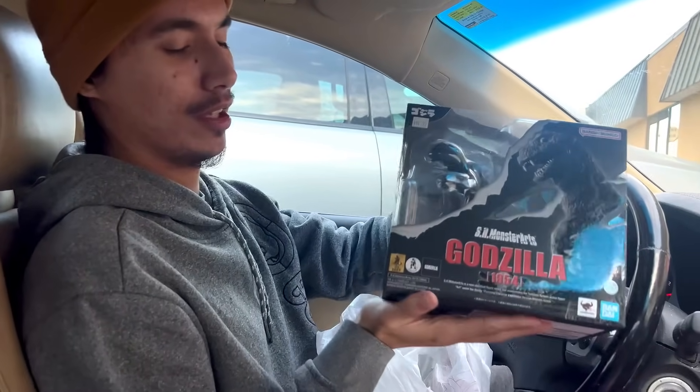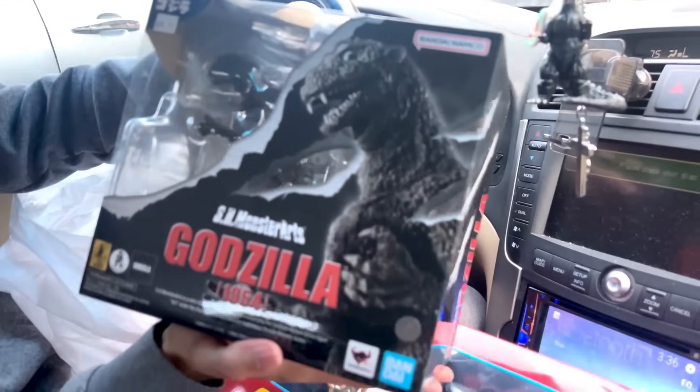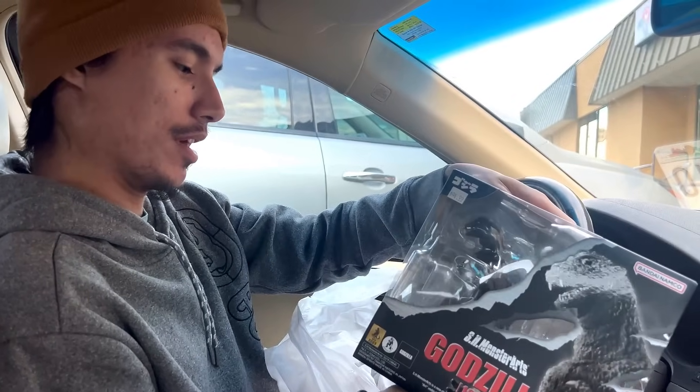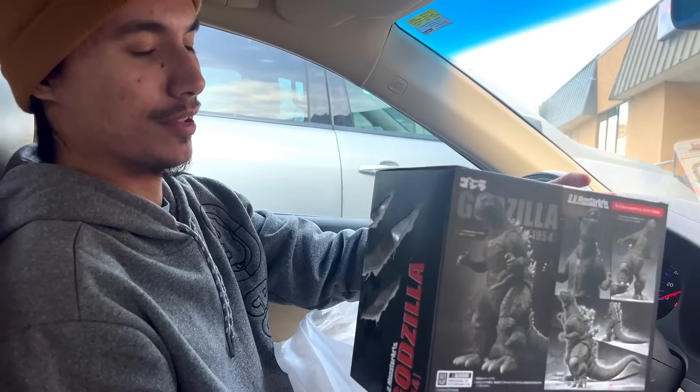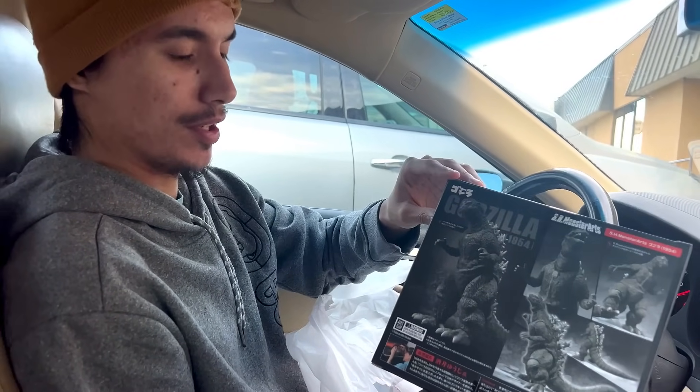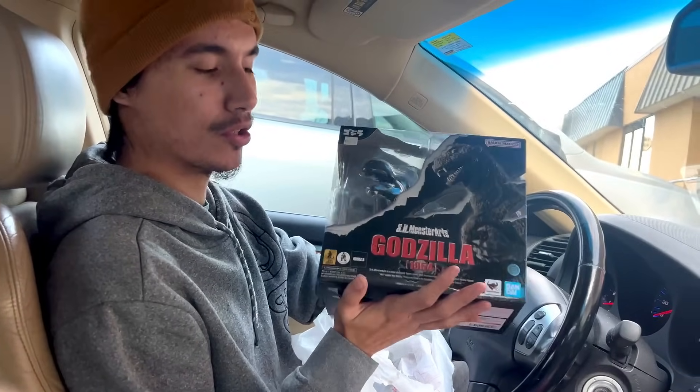My boy Chris really pushed me to get this because I've been wanting this figure for years — since like 2016 when it came out. The S.H. MonsterArts Godzilla 1954 — I've been wanting this figure for so long and I finally got it. I cannot wait to mess with this guy. This figure is one of the better S.H. MonsterArts figures out there — they couldn't mess up the original Gojira.